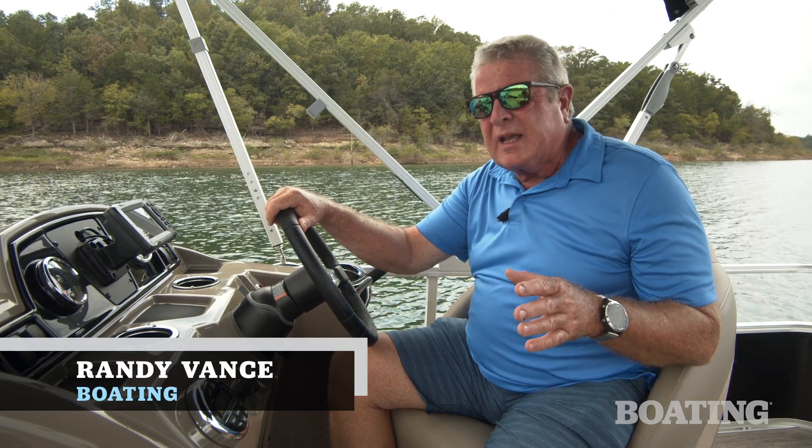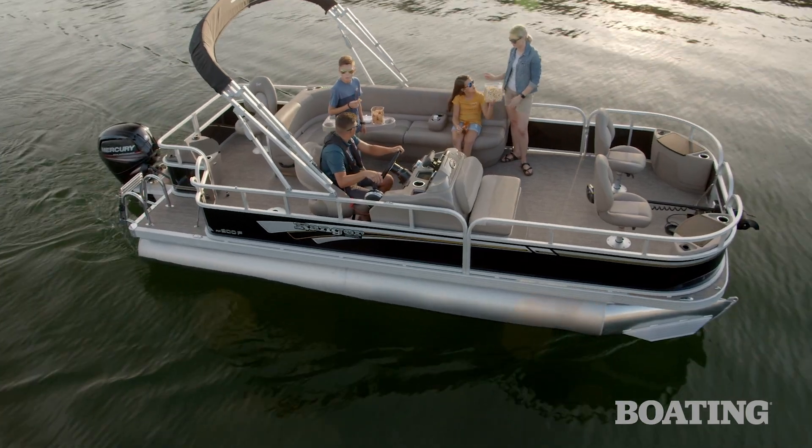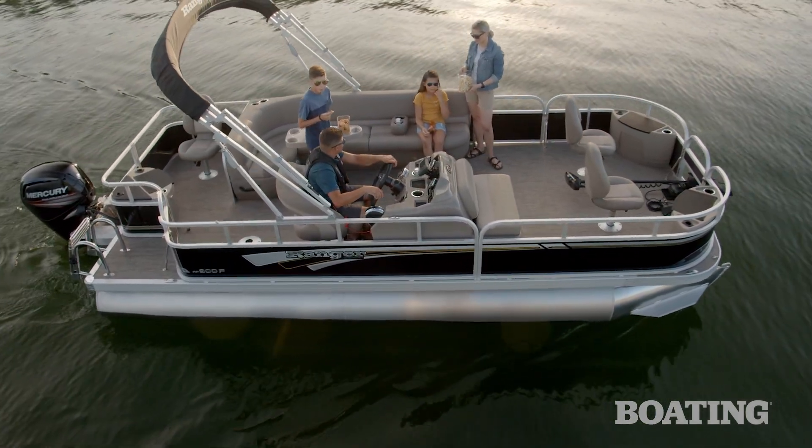Hi, I'm Randy Vance. I'm on Bull Shoals Lake on Ranger's new 200F pontoon boat. This boat is designed specifically for the boater that wants the uncomplicated pleasure of a pontoon boat but the quality of a Ranger. It comes in at a great price but it sacrifices nothing in comfort and fun.